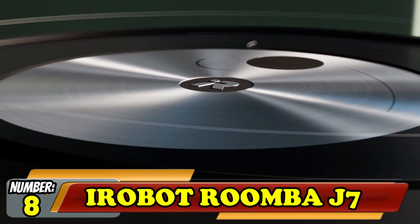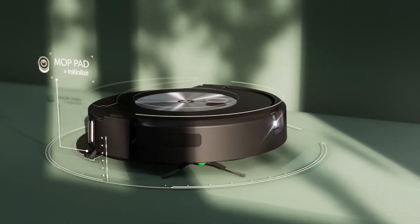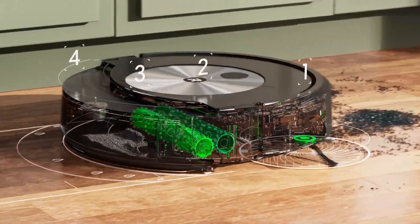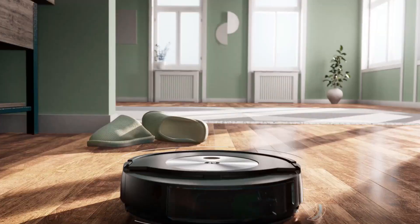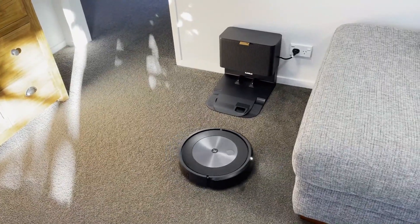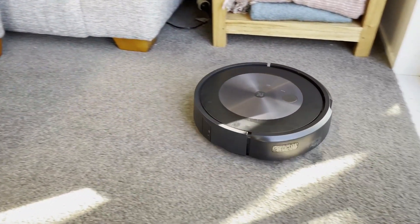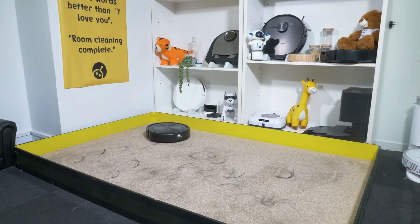Number 8: iRobot Roomba J7. iRobot — not to be confused with the 2004 Will Smith classic — is the leading creator of robot vacuums with the Roomba range. Getting smarter each year, the new Roomba J7 combines both vacuum and mop in one machine. This itself isn't new, but the company has introduced a new self-retracting mop feature. The mop lifts out of the way when it approaches carpet, only using the mop in the places you want it. In theory, this means a robot vacuum that can be fully independent and doesn't need to be assisted.